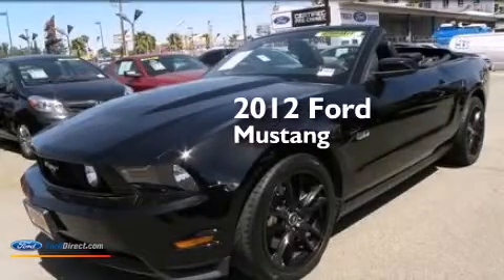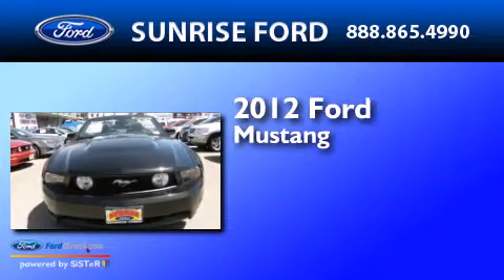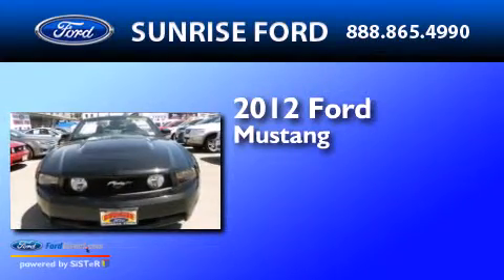This is a 2012 Ford Mustang. It has a 5.0-liter eight-cylinder engine and an automatic transmission.